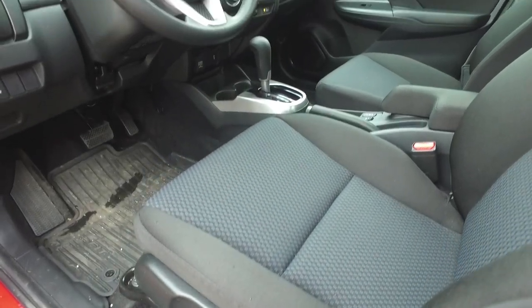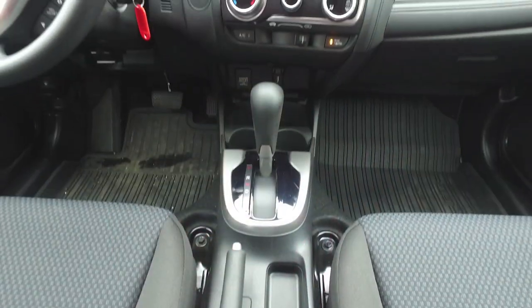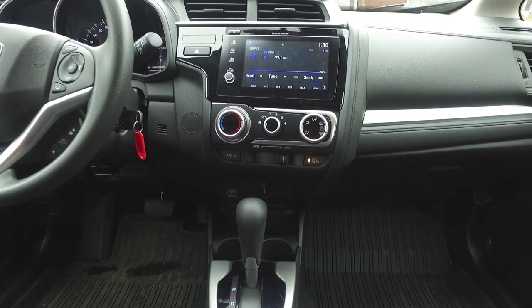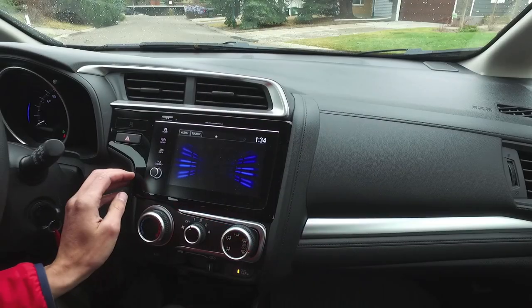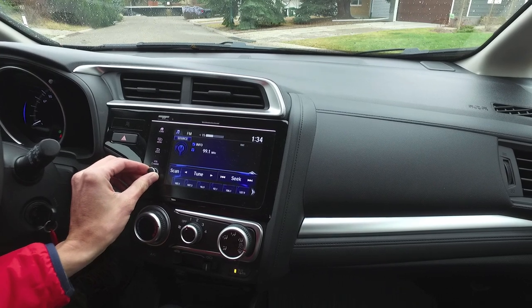The voice recognition software is still pretty weak in this car — I've been throwing commands at it all week with pretty limited success. One thing that's great in this latest edition is that Honda is going away from that touchscreen volume control, which was highly controversial. Now many of its 2018 vehicles are going back to the old-school volume knob, so no more need for complaints.